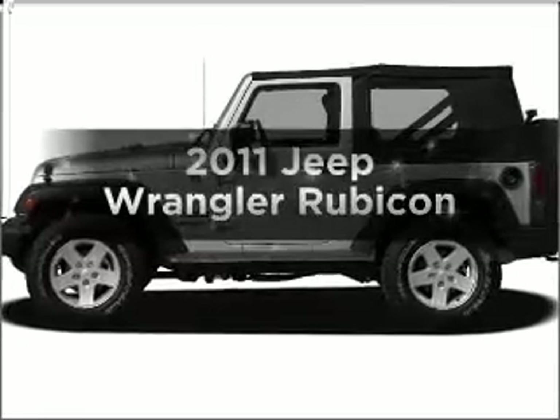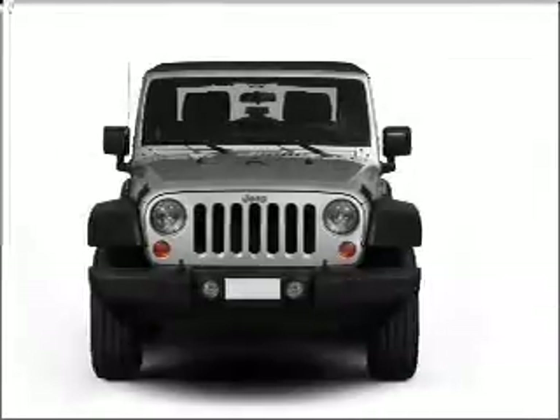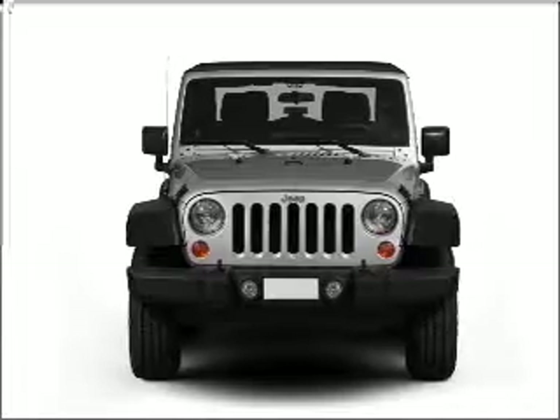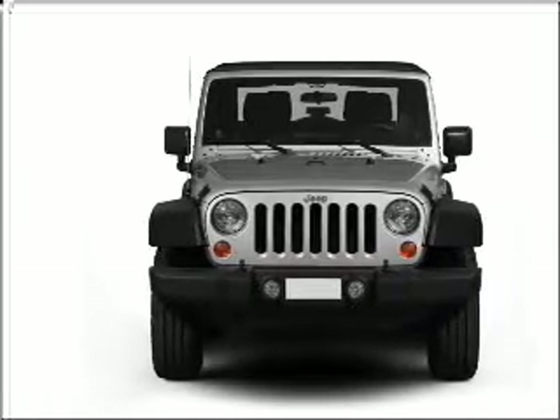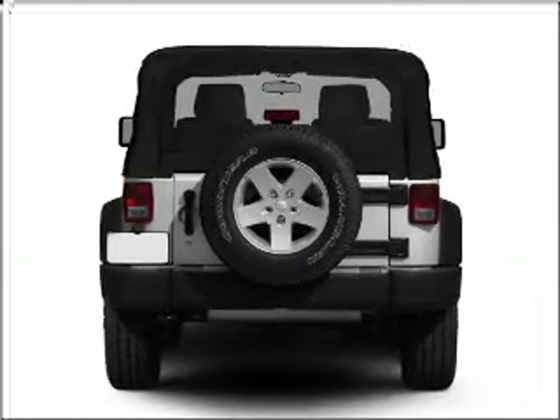Check out this 2011 Jeep Wrangler. If you're looking for an automobile with great attributes, look no further. With a reliable six-cylinder engine connected to a manual transmission that'll keep you in touch with your vehicle. Stand out from the crowd with premium wheels.